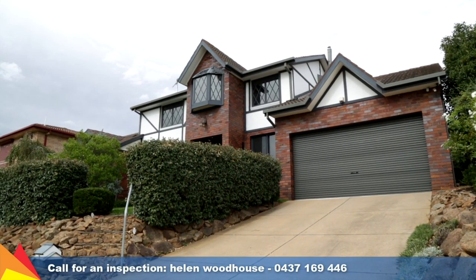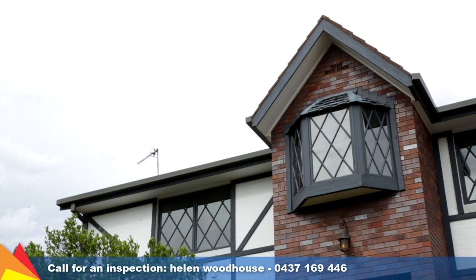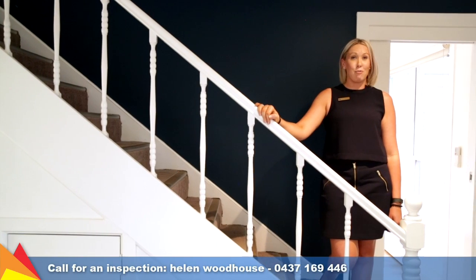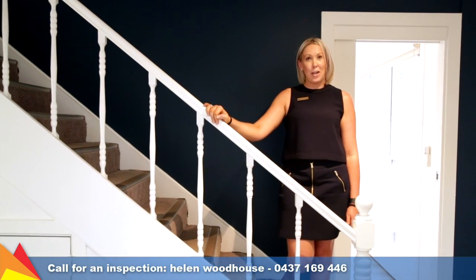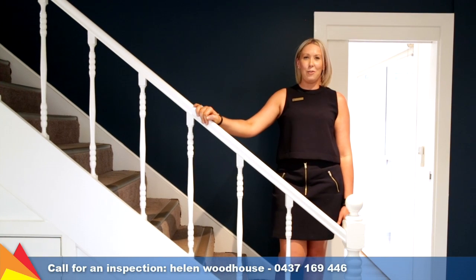Many families choose to live in Tolland Heights because of its close proximity to Wagga's schools, shopping centres, and recreational parks. So if you like the appeal of a renovated home within the walls of an established property and at the right price, then this unique residence is worth an inspection. Please give me a call — I'd love to show you through.